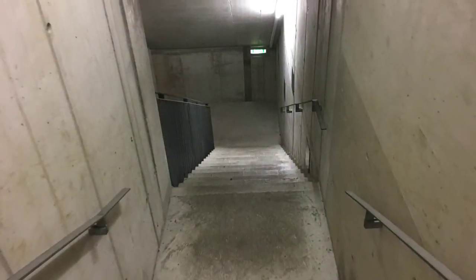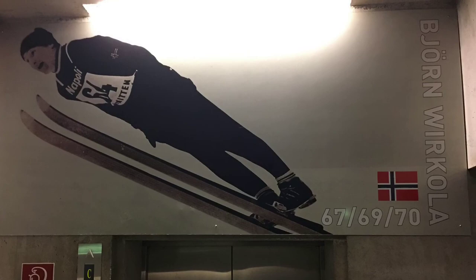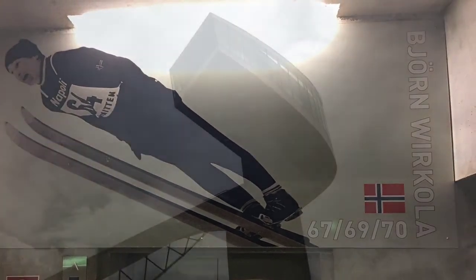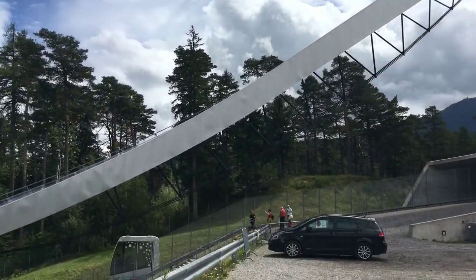We recommend using the stairs inside the tower when leaving. Here you get a glimpse of the Bergisel history in the form of large pictures of the different winners of the Bergisel part of the Four Hills Tournament.